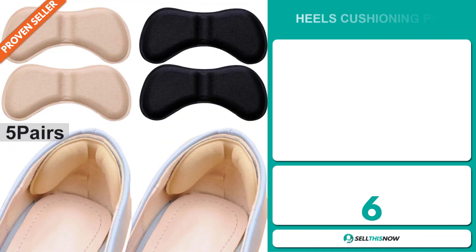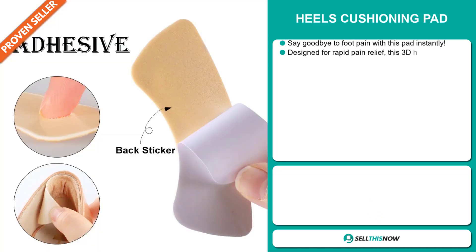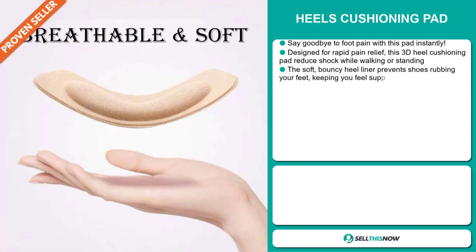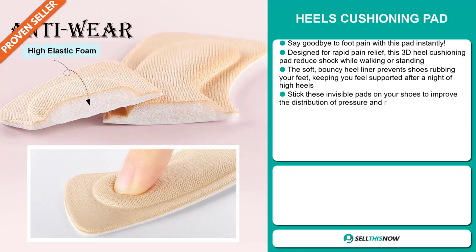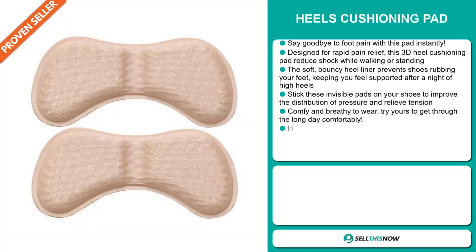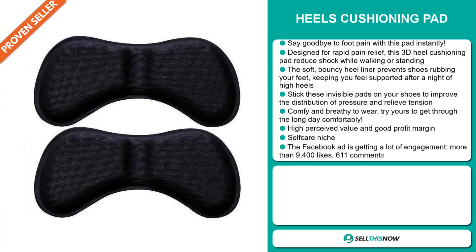Our next product is the Heels Cushioning Pad. Say goodbye to foot pain with this pad instantly — it's designed for rapid pain relief. This 3D heel cushioning pad reduces shock while walking or standing. The soft, bouncy heel liner prevents shoe rubbing your feet, keeping your heels supported after a night of high heels. Stick these invisible pads on your shoes to improve the distribution of pressure and relieve tension. It's comfy and breathy to wear.